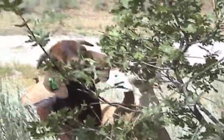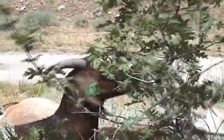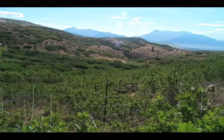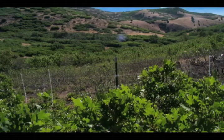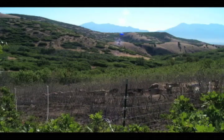Goats are comfortable on steep slopes and are very effective at removing brush. The Federal Joint Fire Science Program funded this research project designed to give fire managers and communities information on how to best use this tool. Here you see time-lapse photos showing the result of a herd of goats in a small plot over a 14-day period.